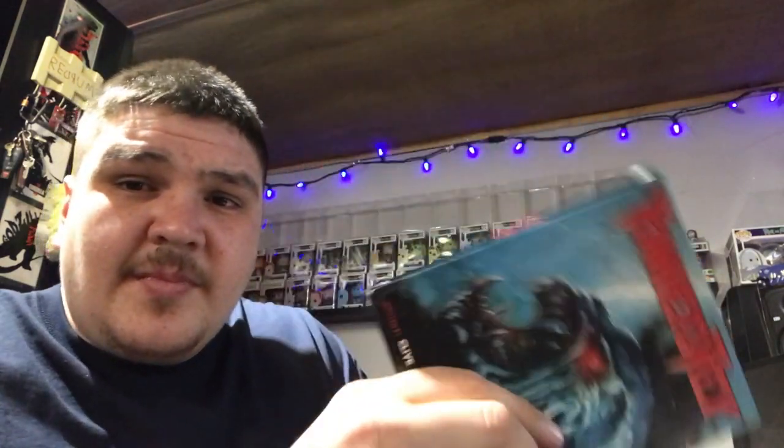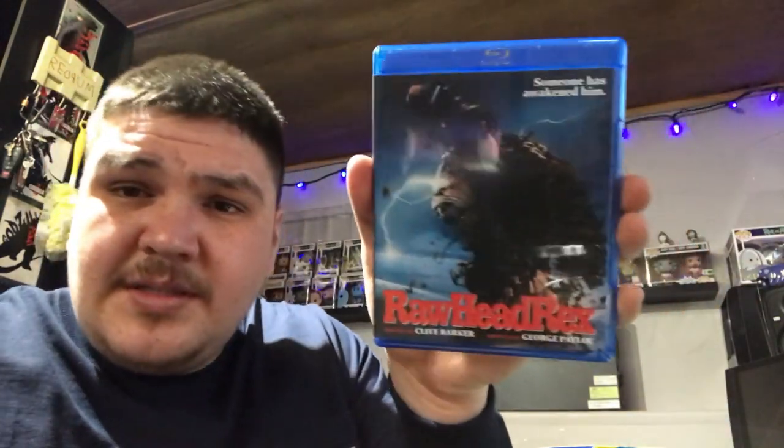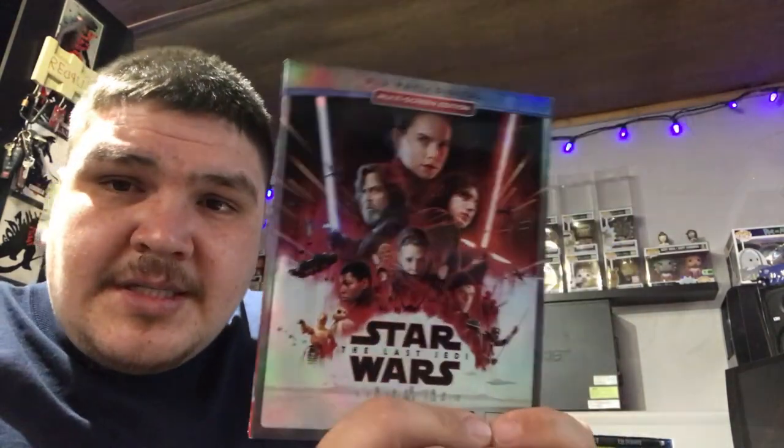Next up is an old classic that I just had to grab, because this scared the hell out of me when I was a kid. I think I bought this on Amazon too — might have been like 20 bucks or something like that.